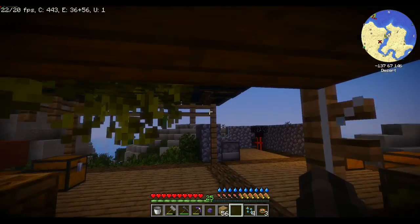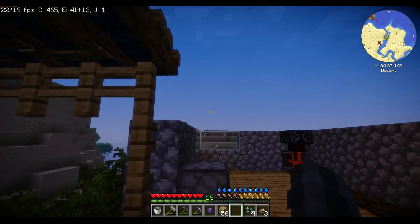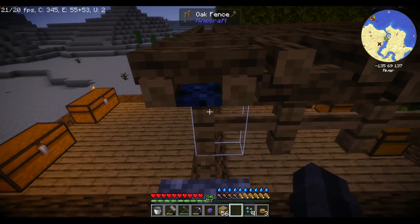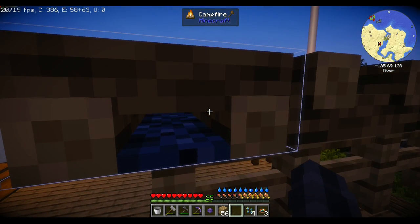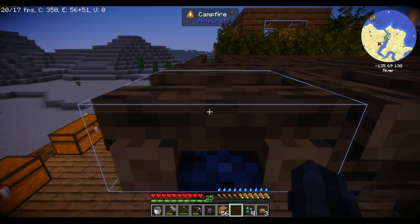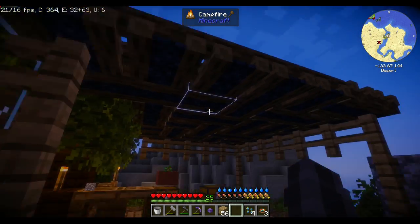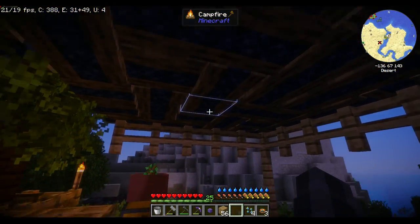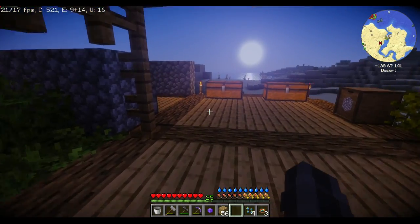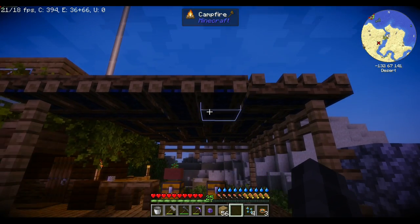I've also used this water source multiple times to put out the campfires. All you gotta do is take a bucket, shift and right-click the bucket onto the campfire, and that will actually douse the flames. It took so freaking long to get all the campfires — dousing them out wasn't too bad, but just getting them like this, that took a while.